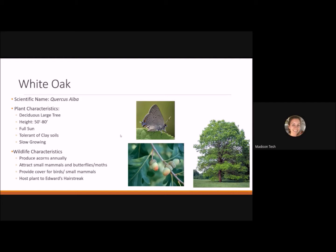Starting with shade trees, we have the white oak. It's a large deciduous tree that can reach 50 to 80 feet tall, best planted in full sun, and tolerant of our clay soils. It's a slow-growing plant, so place it in a good location. It produces acorns annually, attracts small mammals and butterflies and moths, provides cover for birds and small mammals, and is the host plant for the Edwards' hairstreak butterfly.